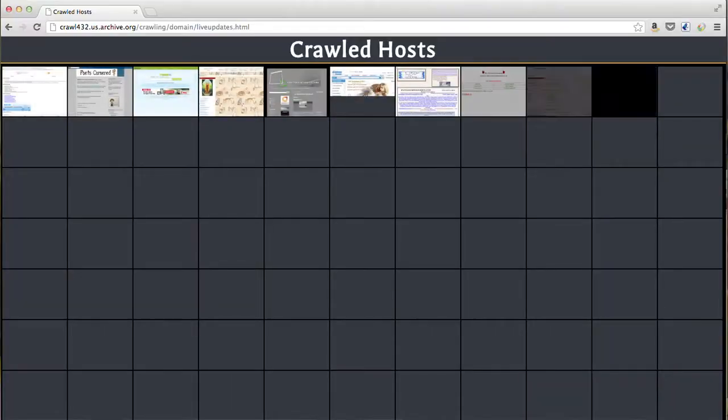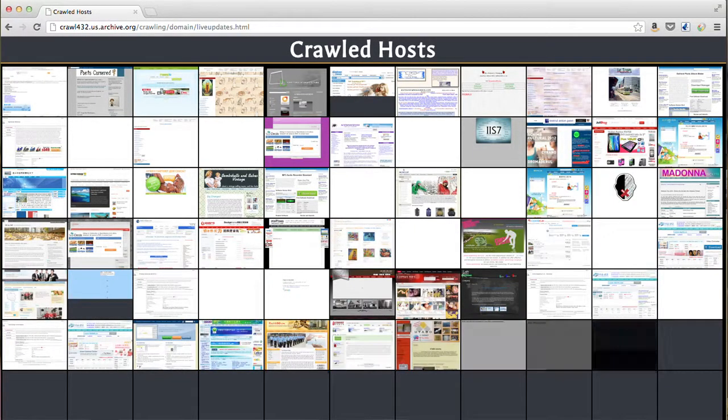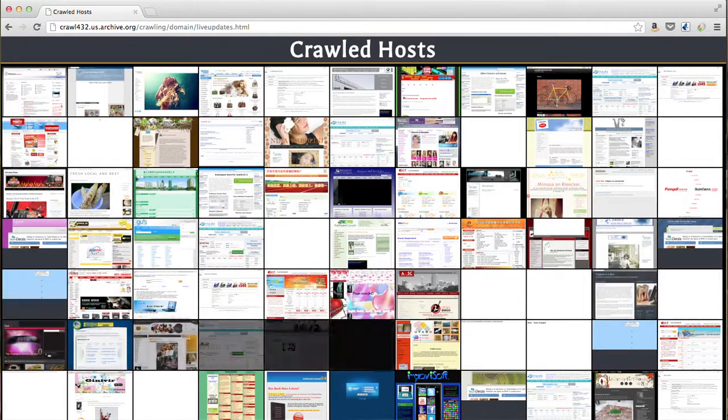Well, it turns out there is no end. The web is, in fact, infinite. So we prioritize it to try to make sure we've got some pages from every website every two months, and we've been doing that since 1996.